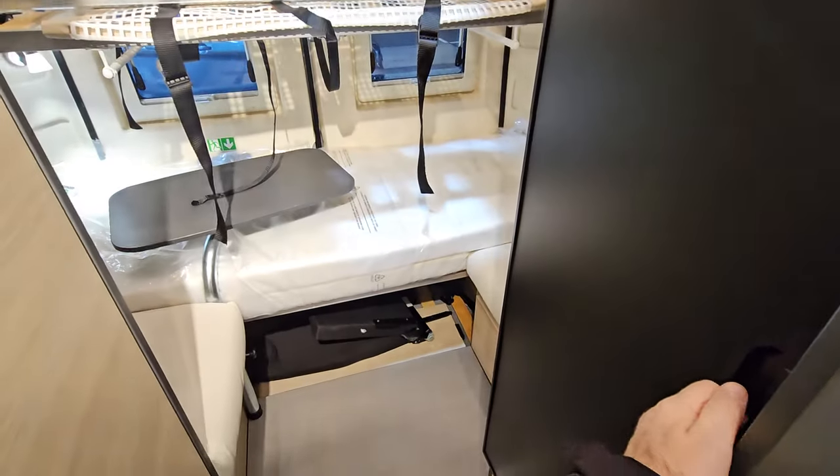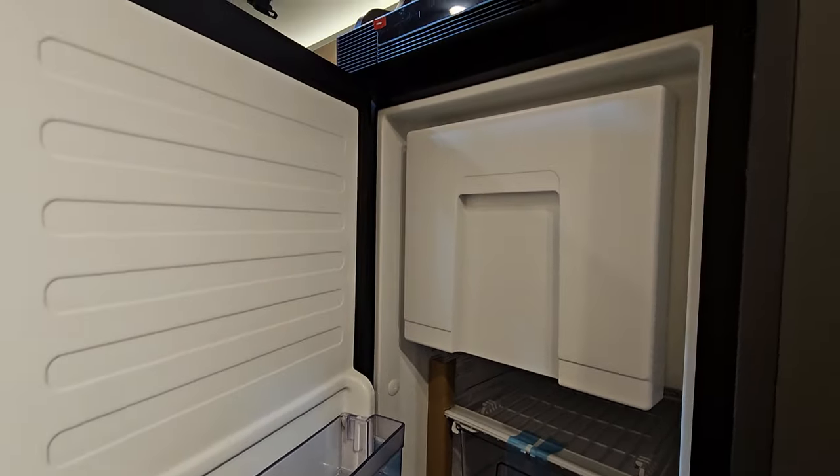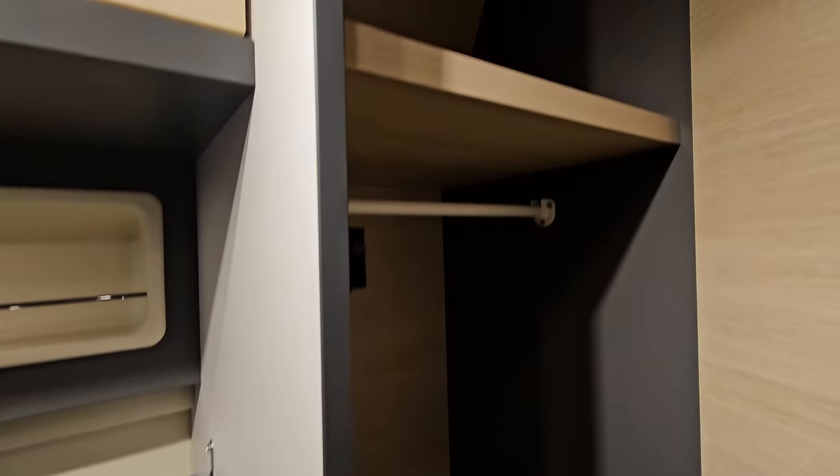We've got a Thetford tower fridge. And there's a really big wardrobe here.